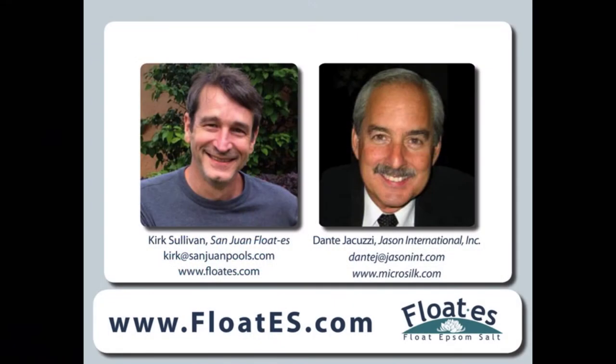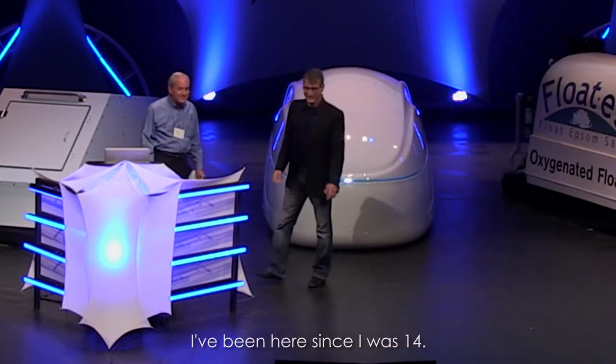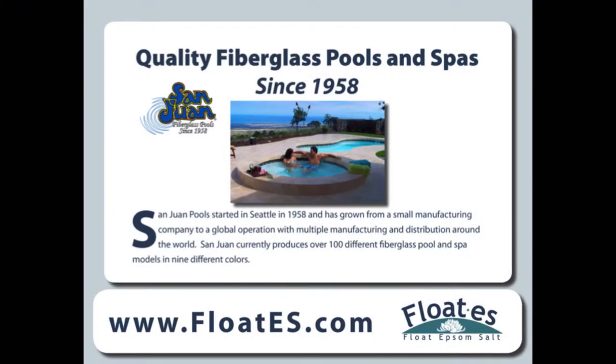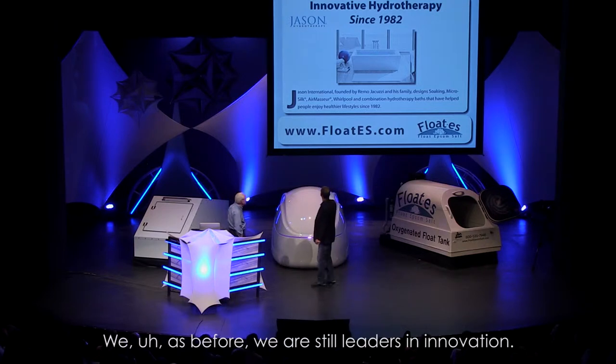My name's Kirk Sullivan, and I'm with San Juan Pools. And I'm Dante Jacuzzi, and I've been in hot water for many years. I've been in the pool and spa industry since I was 15 — we grew up in this industry. San Juan Pools was started in Seattle, Washington in 1958. We grew to a nationwide manufacturer, producing over 100 pools and spas, both commercial and residential. And Jason International was started by my family after we sold the Jacuzzi Company in 1980. In 1982 we started the company, and we are still leaders in innovation.